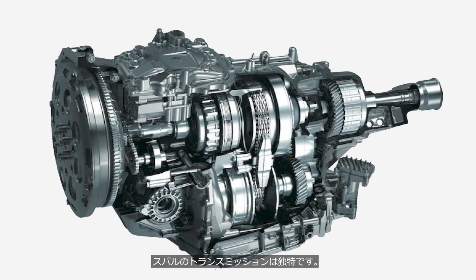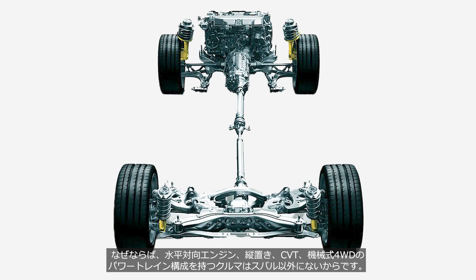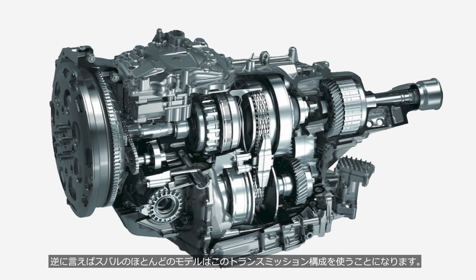Subaru's transmissions are quite unique. No other manufacturer besides Subaru uses a powertrain configuration that combines a boxer engine, longitudinal layout, CVT, and mechanical AWD. Conversely, all Subaru models, except for a few, use this transmission configuration.